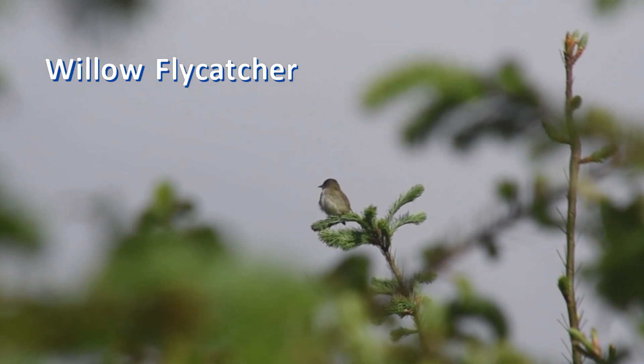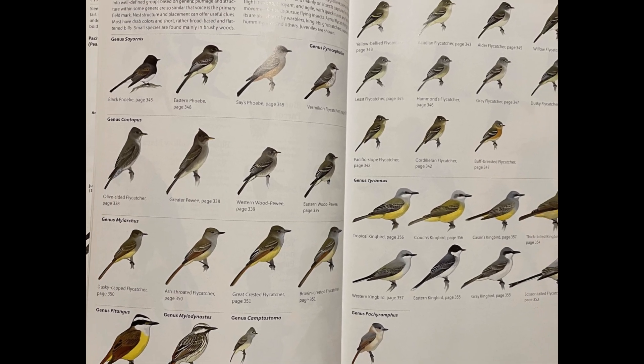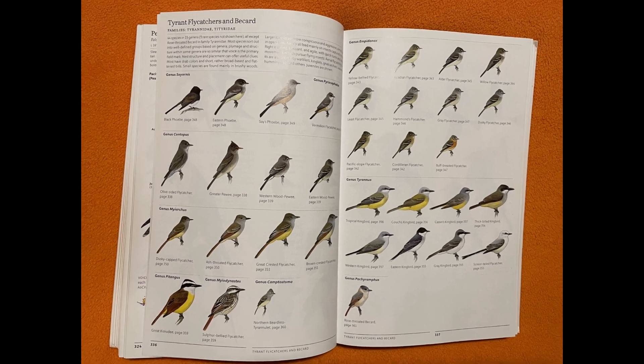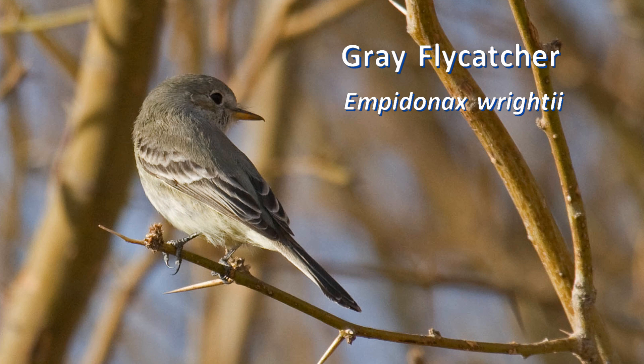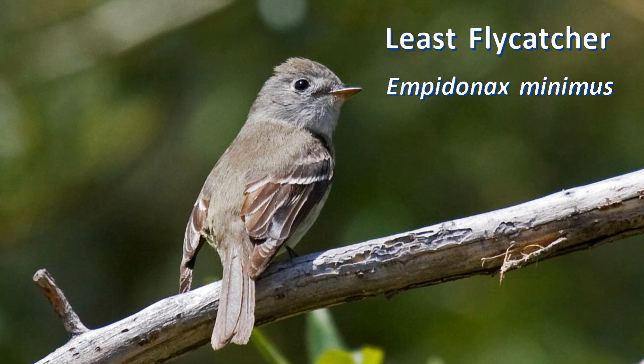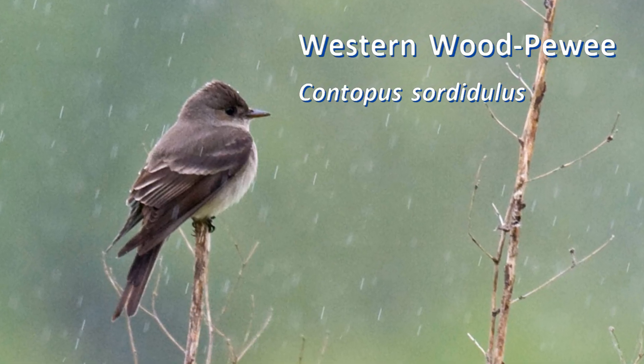Bird watchers trying to learn how to identify flycatchers will find over 35 species of similar-looking olive-colored birds in their field guide. Separating the small flycatchers of the genus Empidonax from each other is hard, but separating them from peewees in the Contopus genus isn't always easy either.